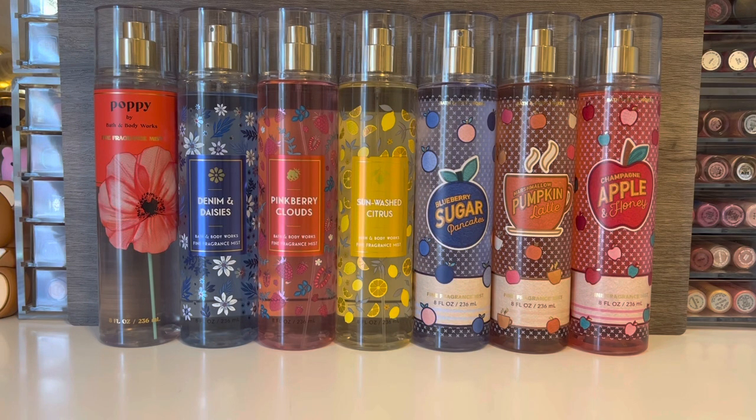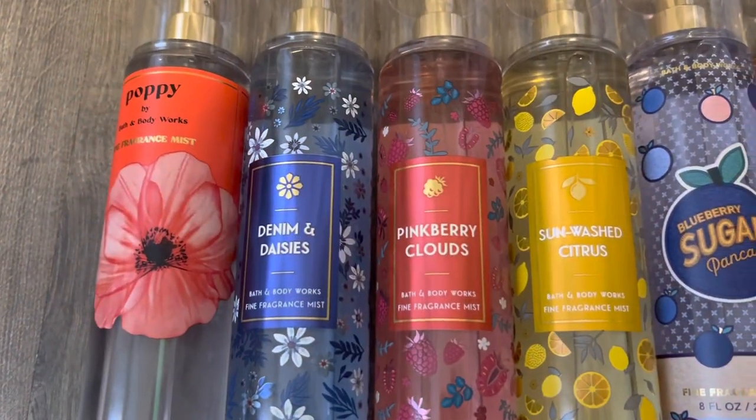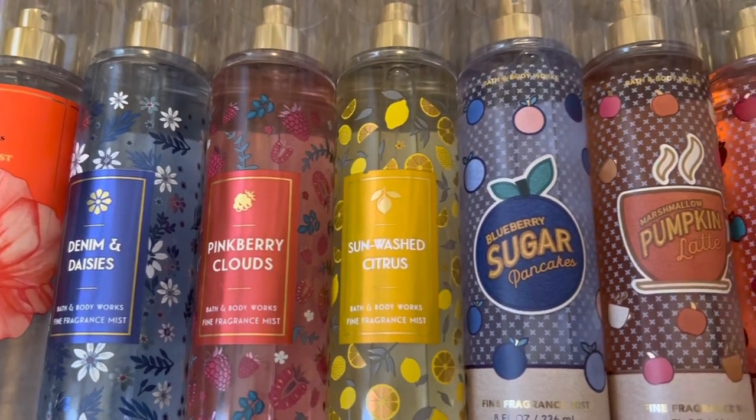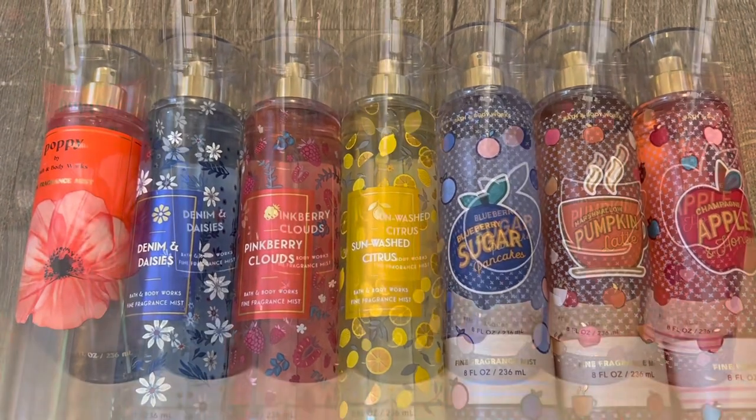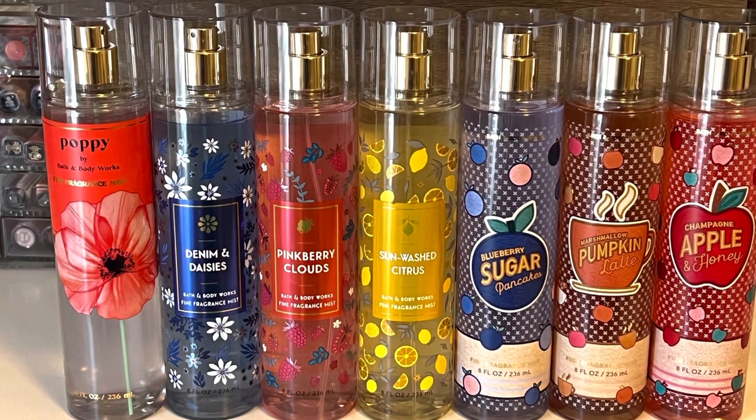It's a little bit of a mixed bag with this group of Bath & Body Works fragrances. I do think Poppy is a nice scent — it just doesn't stand out as anything exceptional to me. The first collection with Denim & Daisies, Pinkberry Clouds, and Sunwashed Citrus I think is really nice quality — I like the packaging and I think those scents are all something I'll reach for. Unfortunately, the more fall-themed collection with the food-like scents was kind of a bust for me. I just think they're too strong and I don't want to smell that much like food, but if that's something you enjoy, you might want to check those out. Let me know what you all think of these fragrances if you've given them a try. Thank you so much for watching — I hope you'll subscribe and I'll see you in my next video.